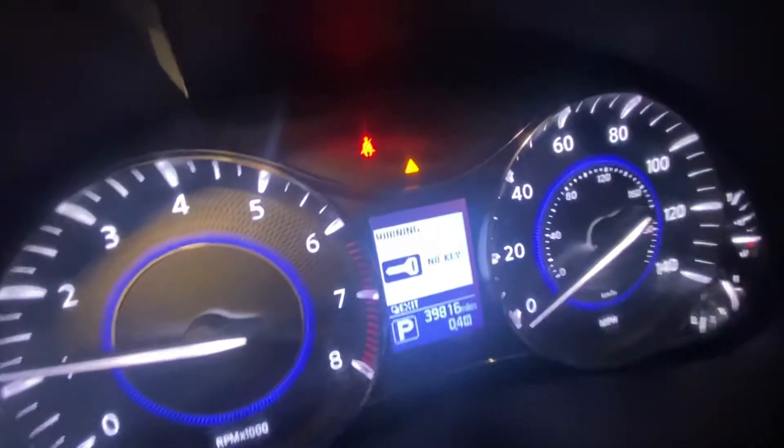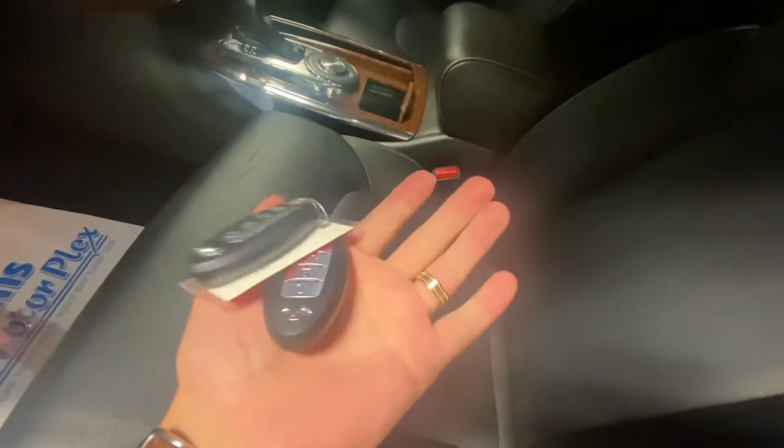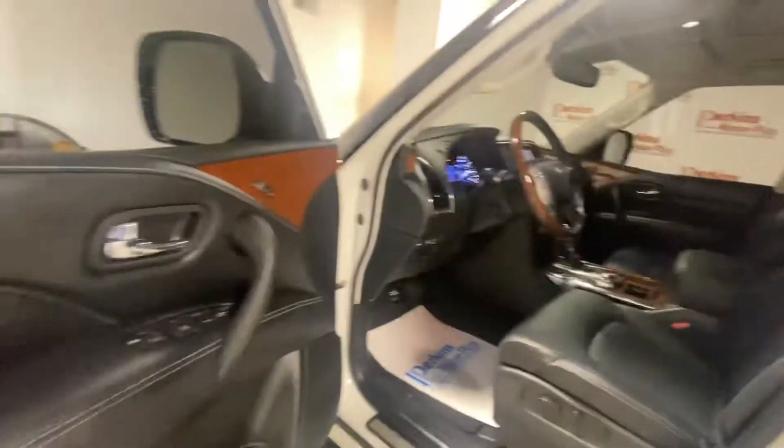Got 39,816 miles. I left the key in the pocket — that's why I was leaving that note. We'll note it has both keys. It's got two keys. Remote start works — I used it earlier.